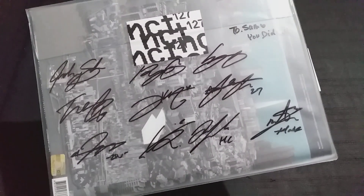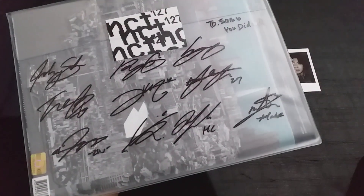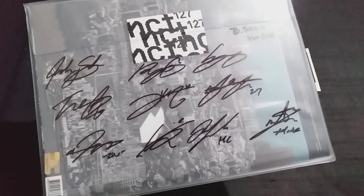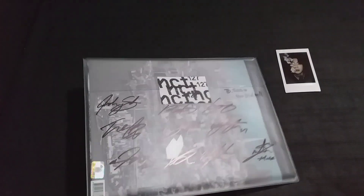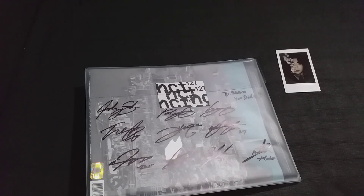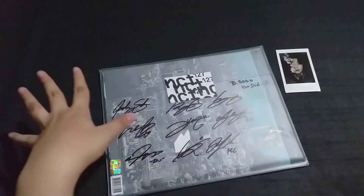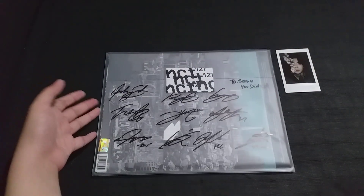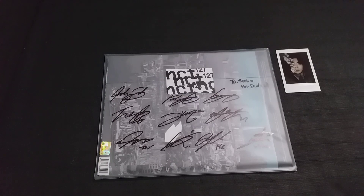Having this OT10 signed album really means so much to me. Now I'm on the hunt for an NCT Dream OT7 sign because I really want one, but on eBay they're going for around $200 which is really expensive. As for the price of this one, I think it's around $80 to $150 depending on which package you choose — a one-member sign is cheaper, and just a dedication or letter is cheaper too.